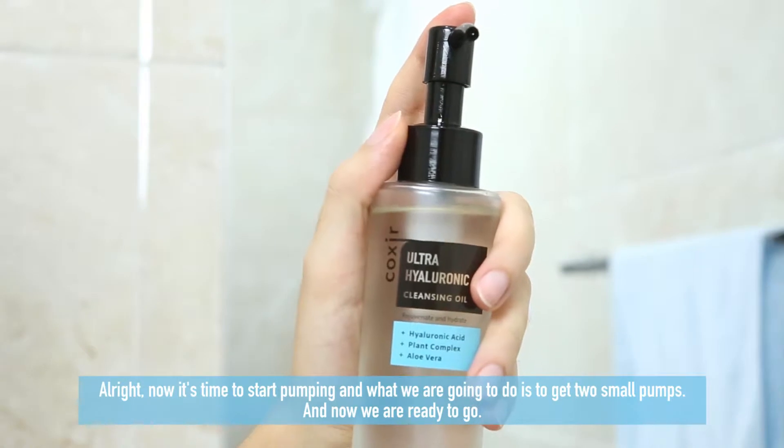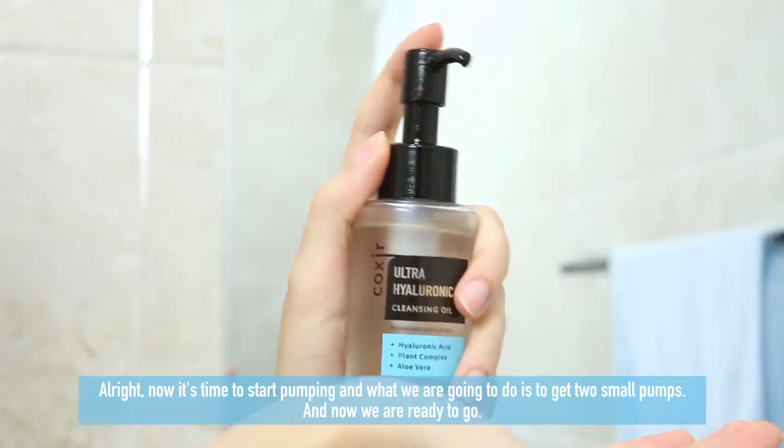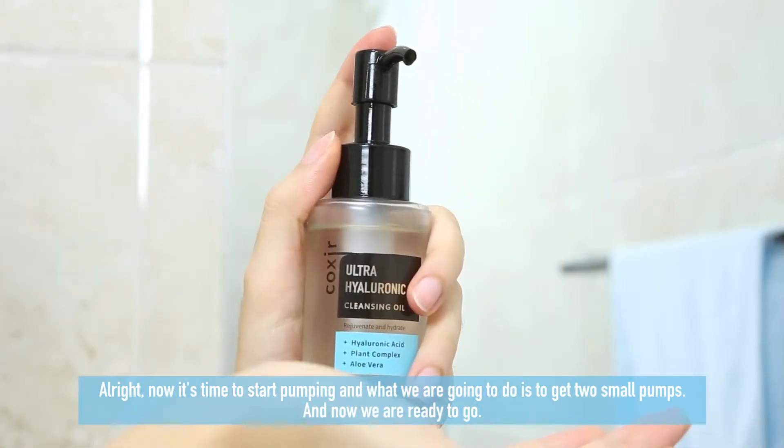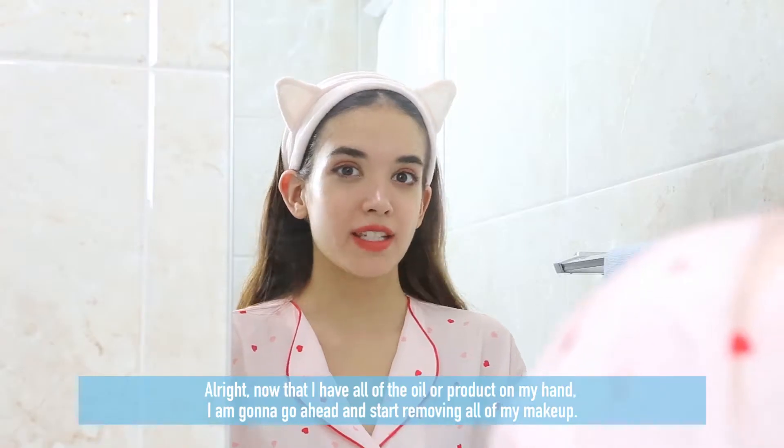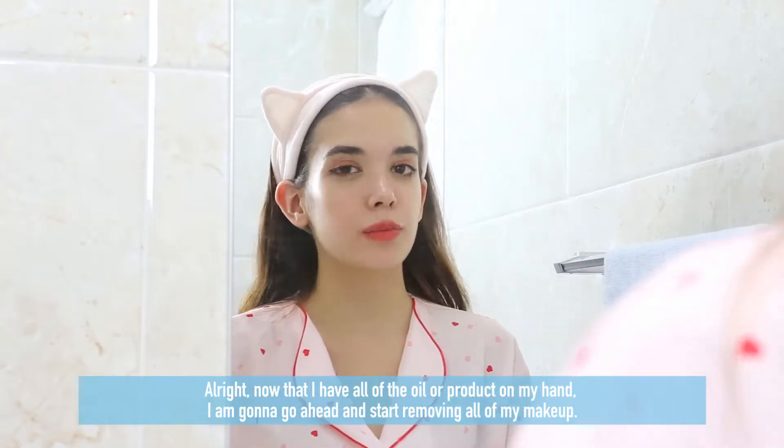Now it's time to start pumping — we're just going to get two small pumps, and now we're ready to go. Now that I have the oil and product on my hands, I'm going to go ahead and start removing all of my makeup.